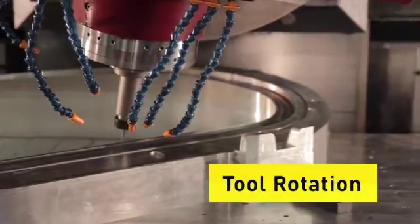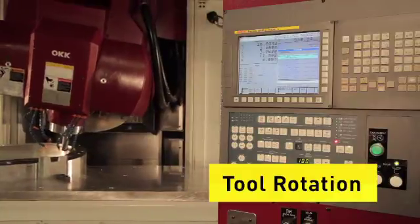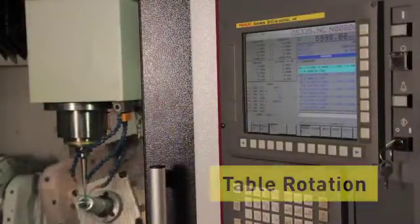Advanced features like tool center point control type 2 not only require an advanced control system, but require the expertise that understands this technology and is able to help the customer apply it in their operation.